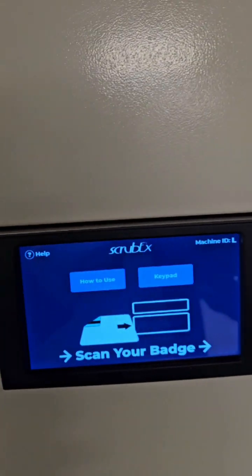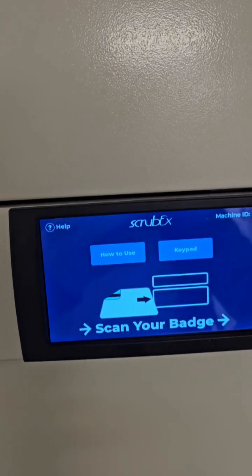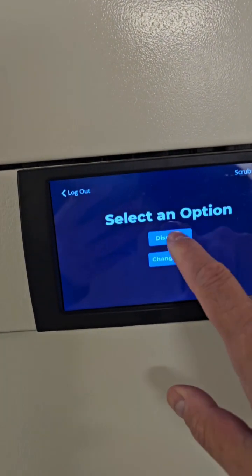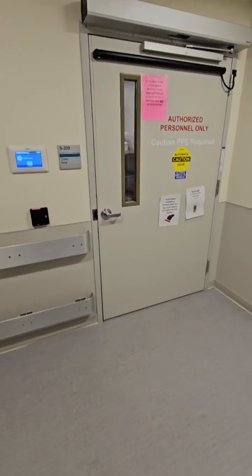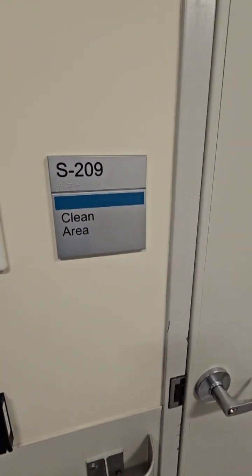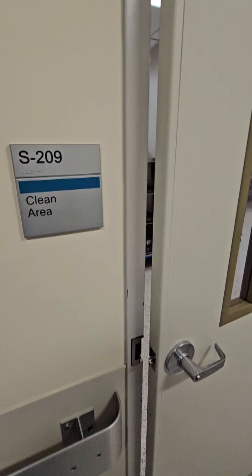We start off by putting on facility-issued scrubs. Some facilities may require you to buy your own scrubs, but at this facility, we wear facility-issued scrubs.